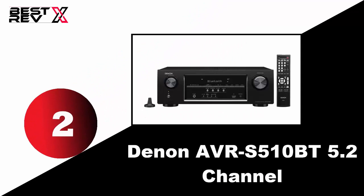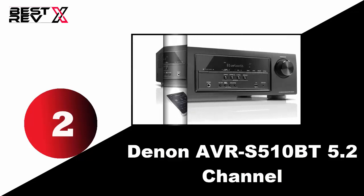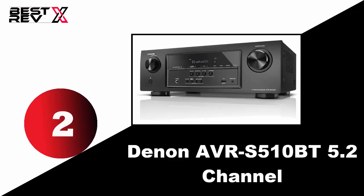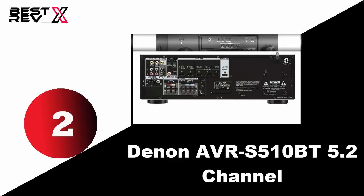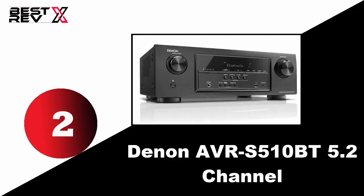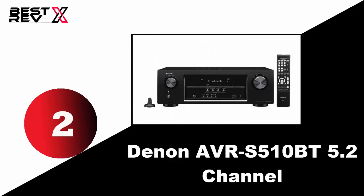Number two: Denon AVR-S510BT 5.2 channel. The Denon 5.2 channel full 4K Ultra HD AV receiver is the perfect combination of true value with high performance. This receiver delivers superb sonic fidelity and comes with advanced features such as compatibility with the latest HDMI 2.0 and HDCP 2.2 for 4K Ultra HD video content. It features 70 watts per channel and built-in Bluetooth, with five HDMI ports, three of which are designated for 4K Ultra HD full frame rate. Its IP control system with the HEOS link turns any stereo system into a wireless zone.